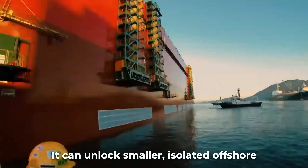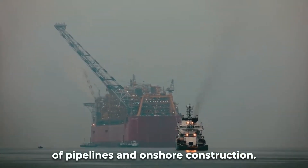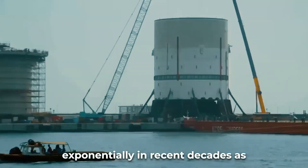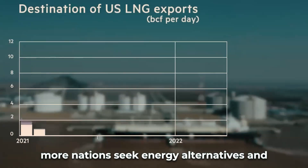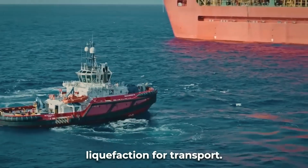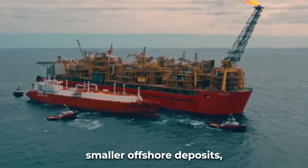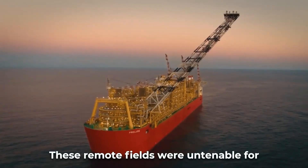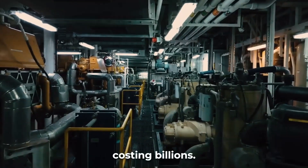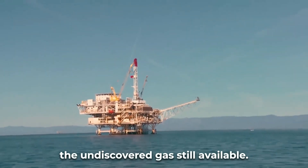Prelude can unlock smaller, isolated offshore deposits previously stranded due to the cost barriers of pipelines and onshore construction. Global demand for liquefied natural gas has expanded exponentially in recent decades as more nations seek energy alternatives and gas-fired power generation grows. But with much of the remaining worldwide gas resources in scattered, smaller offshore deposits, a gap emerged. These remote fields were untenable for conventional fixed pipelines and onshore processing plants costing billions, yet they represent nearly 40% of the undiscovered gas still available.